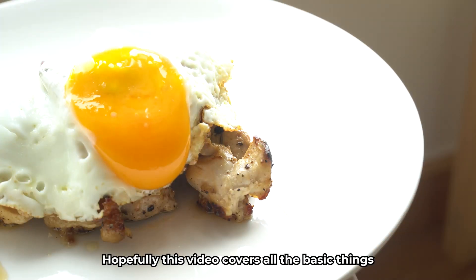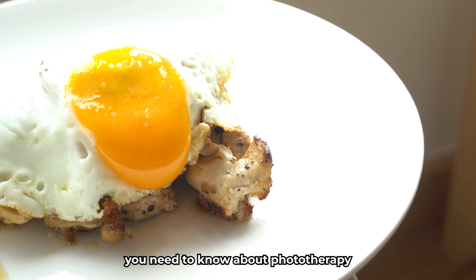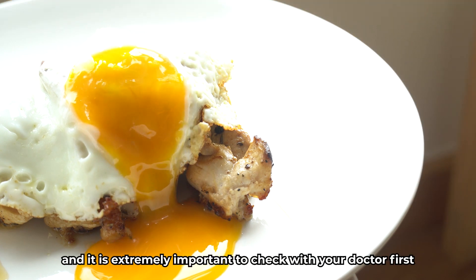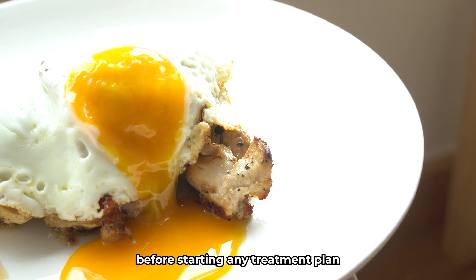Hopefully this video covers all the basic things you need to know about phototherapy. As with all treatments, not all will work for you, and it is extremely important to check with your doctor first before starting any treatment plan.